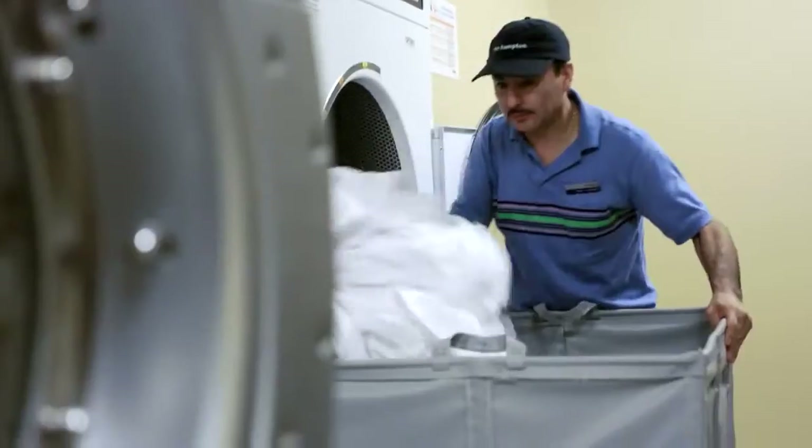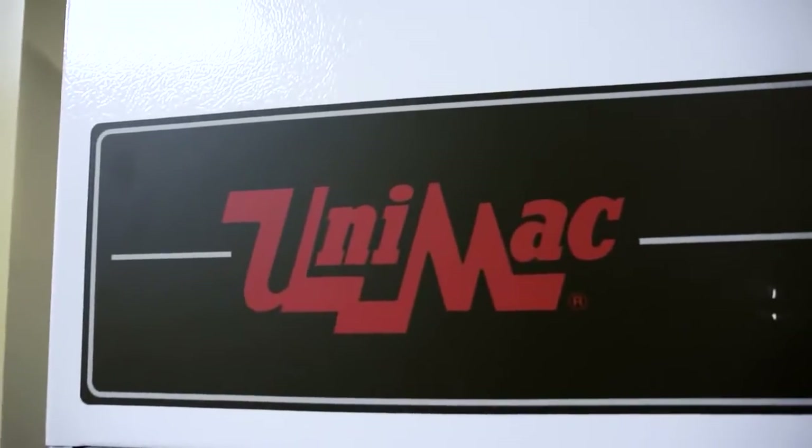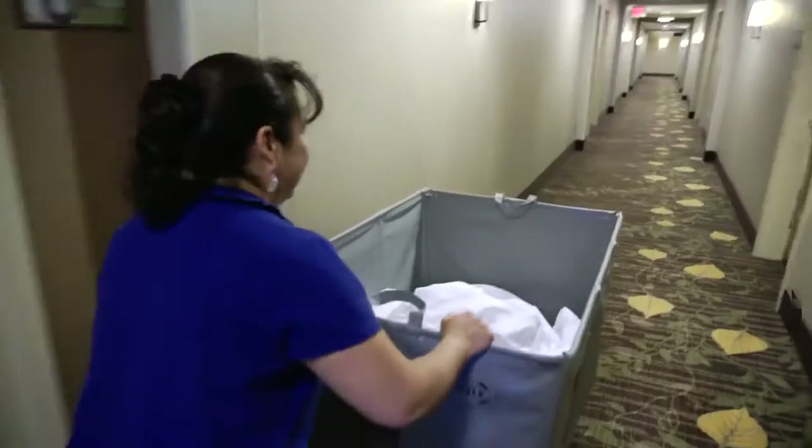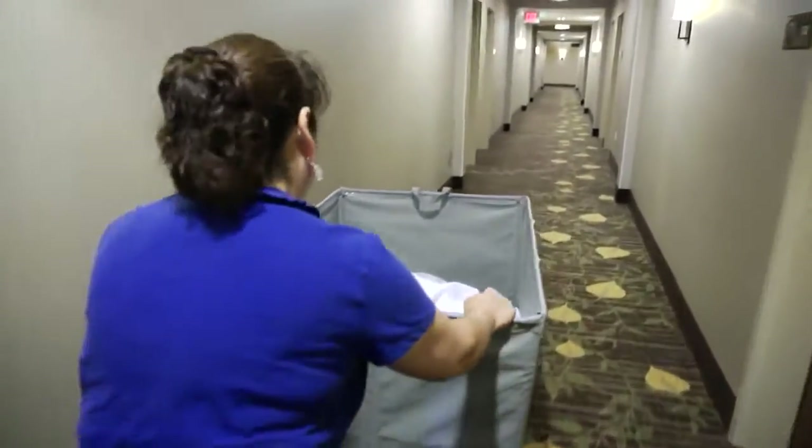The guests really want that soft, clean linen, and that's really what we're able to deliver with the UNIMAC product that we have. Definitely a change in guest satisfaction and what guests expect. And that comfort of the bed — that's the number one preference for our guests. We're in the guest satisfaction business, not the laundry business. So we just want it to work.